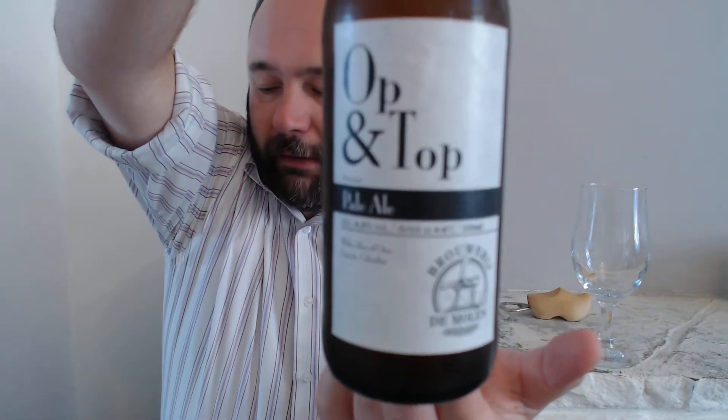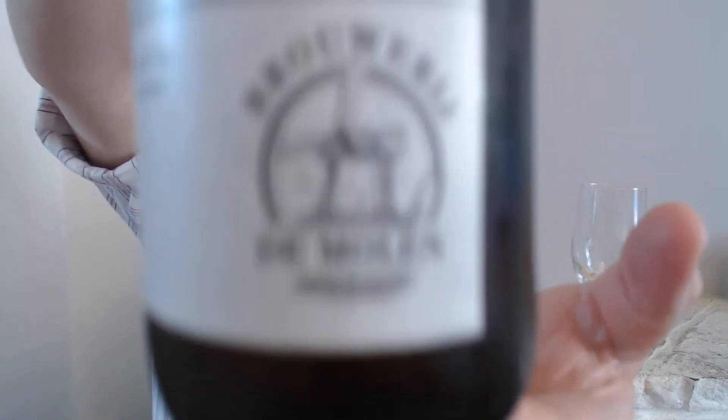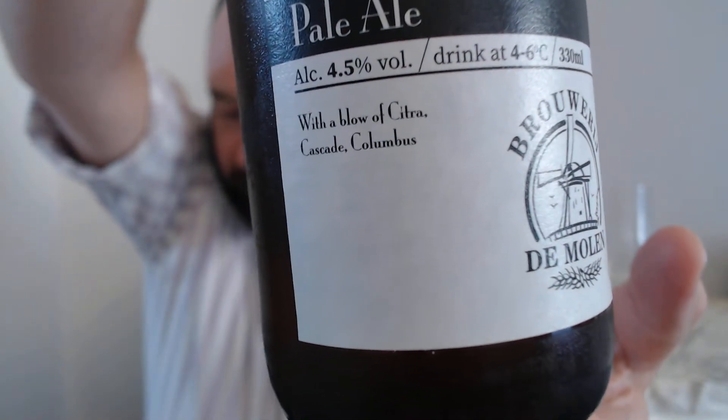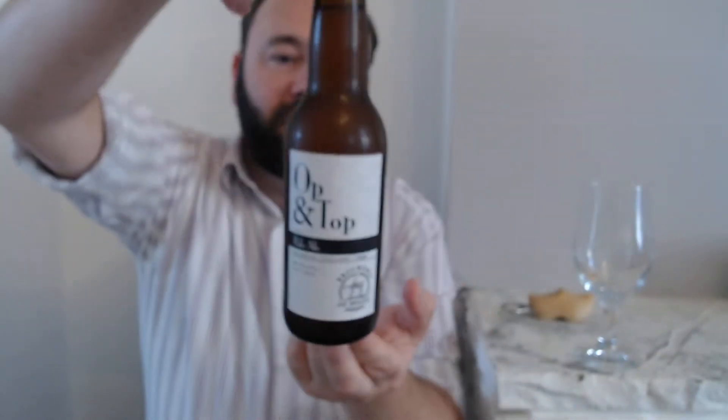It is in a beautifully designed bottle. Up top it says Op & Top. Four and a half percent, drink at four to six degrees Celsius — I've definitely had it in the fridge. Ingredients: barley, hops, yeast, malt.